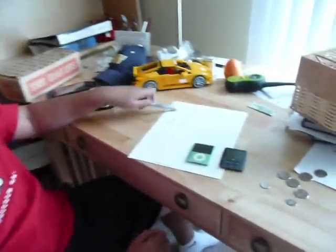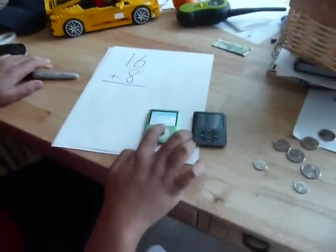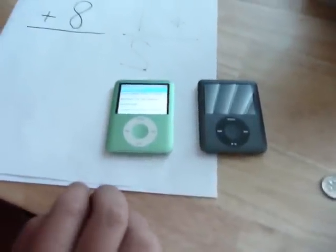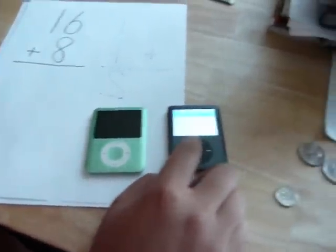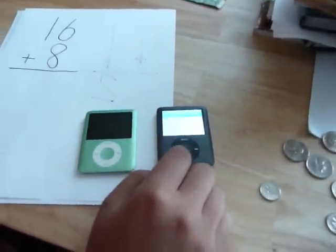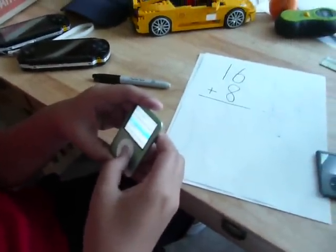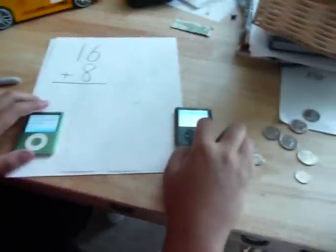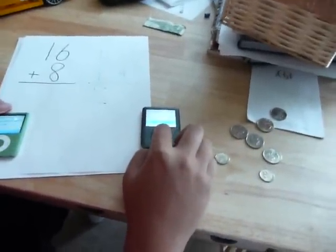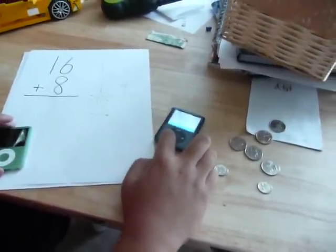Now, using the Nanos. Okay, this math problem: 16 plus 8. Playlist number 1 has 8 songs — probably can't see it. Playlist number 2 has 16 songs. Okay: 1, 2, 3, 4, 5, 6, 7, 8, 9, 10, 11, 12, 13, 14, 15, 16, 17, 18, 19, 20, 21, 22, 24.